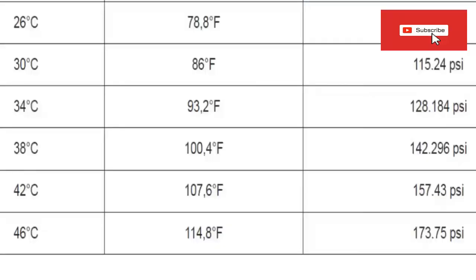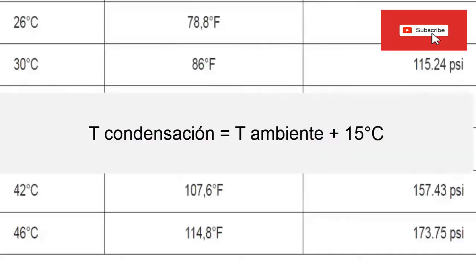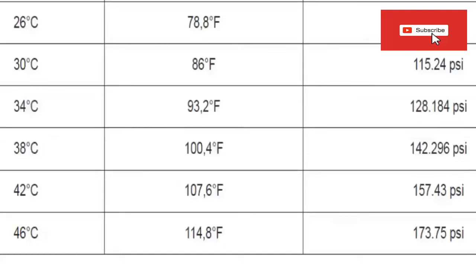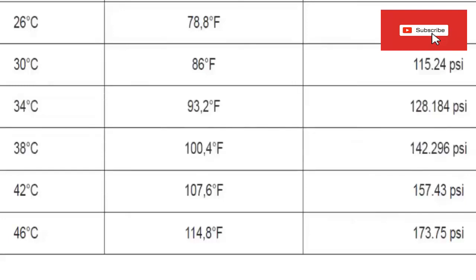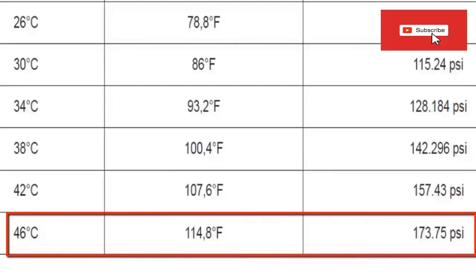Another pressure that is interesting to know is the high or condenser pressure. For this we take the ambient temperature and increase it by a value of 15 degrees. So for example, for an ambient temperature of 30 degrees Celsius we increase by 15 degrees to find the average temperature of the condenser. Looking in the table we obtain for a condensing temperature of 46 degrees — about 114.8 degrees Fahrenheit — an absolute pressure of 173.75 PSI.